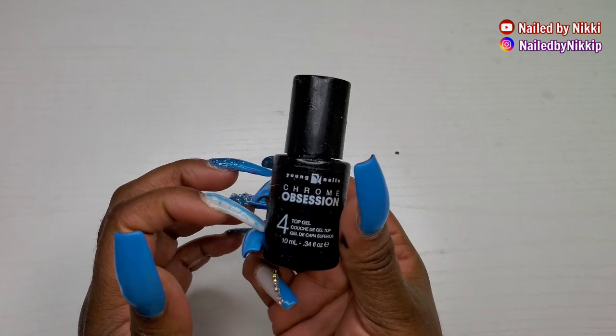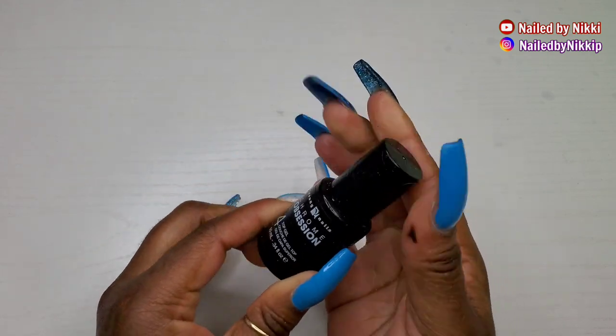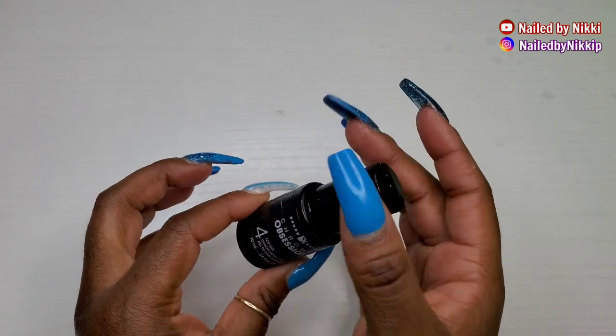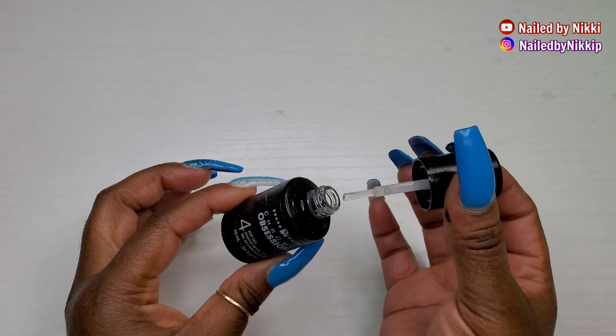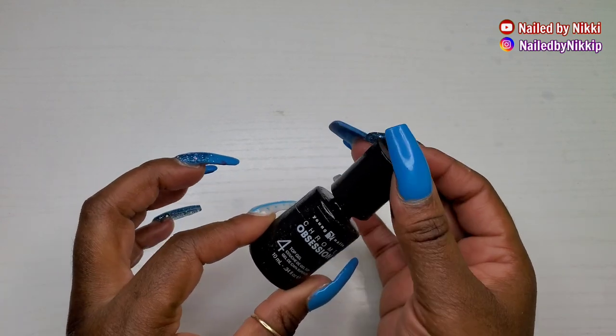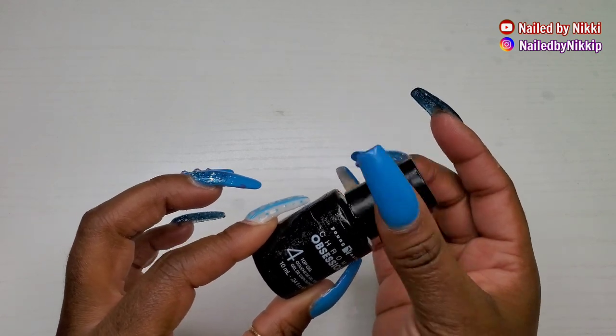I don't know how this got in my container of empties — it's full! It's a brand new bottle. I don't even remember purchasing this or how I got it, but since it's so full I'm going to have to use it. It's a top coat — maybe it's freaking awesome, but I don't know because I haven't tried it.